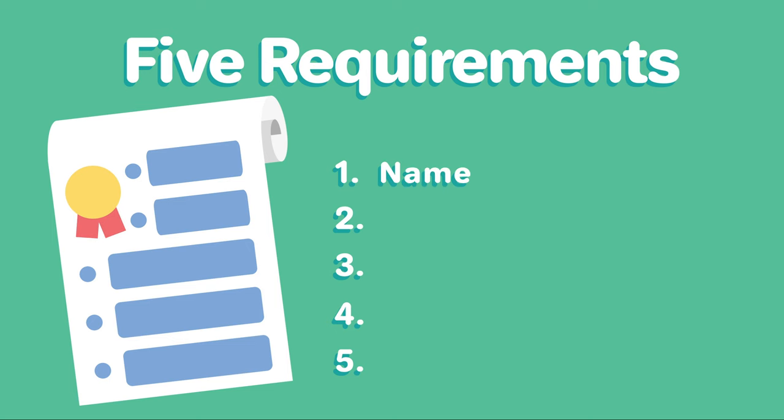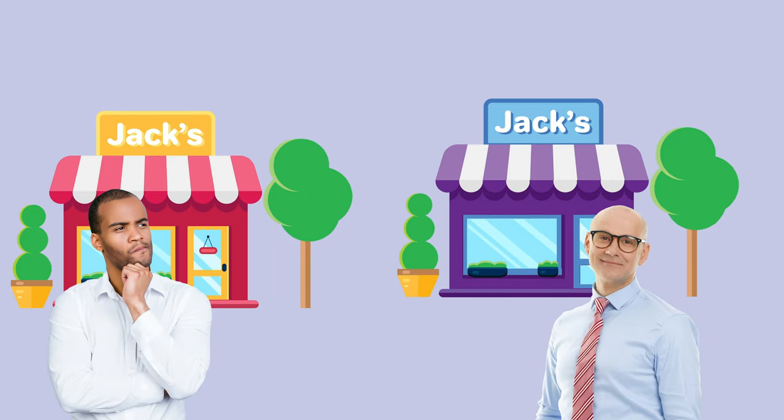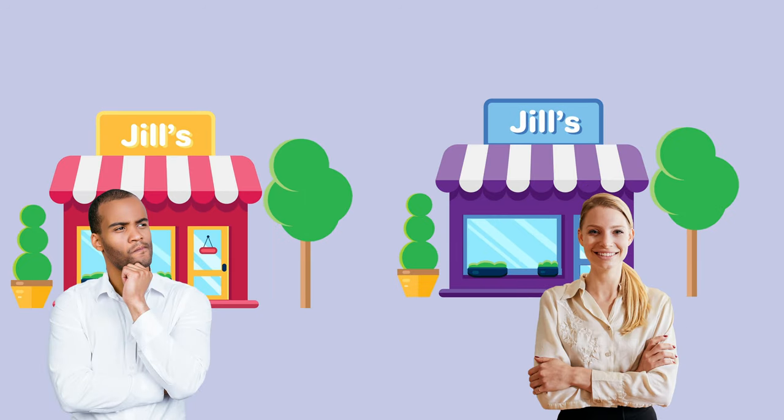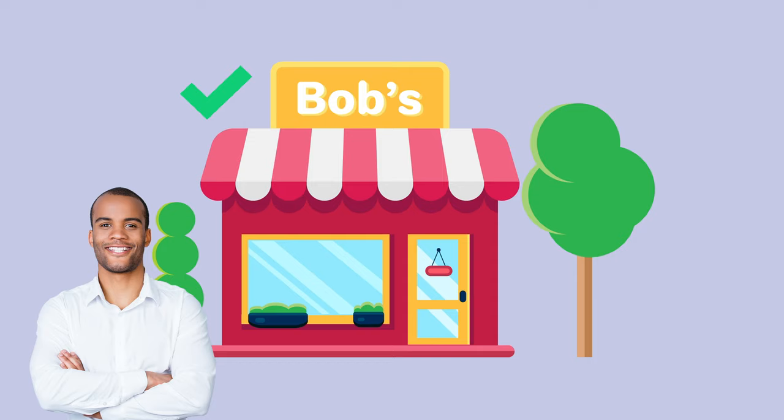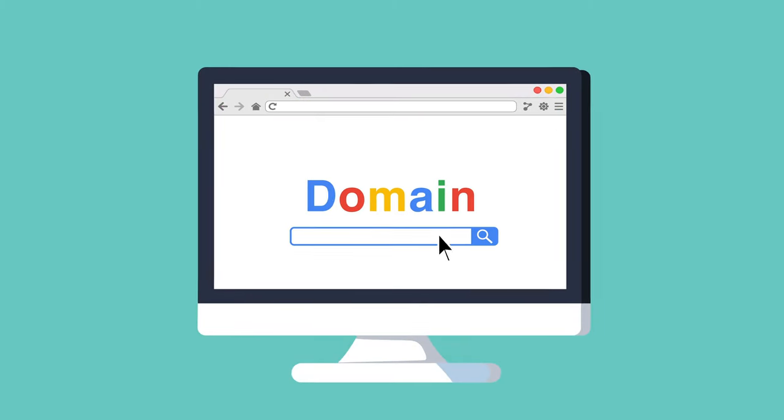One, name your LLC. You'll need to choose a company name that complies with Arkansas naming requirements and do a name search on the state of Arkansas website to make sure the name isn't already taken. You should go ahead and register the URL for your business website and email as well.